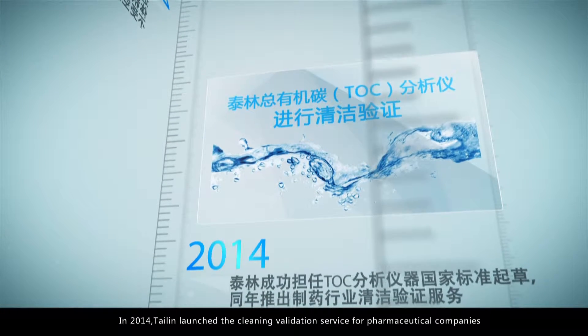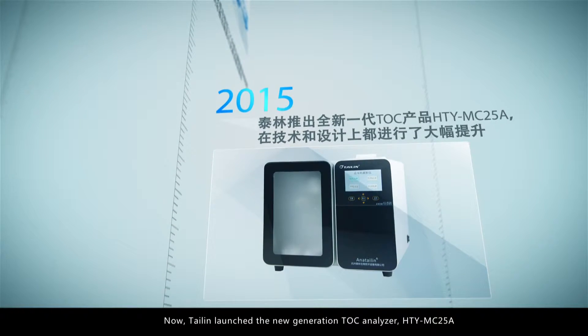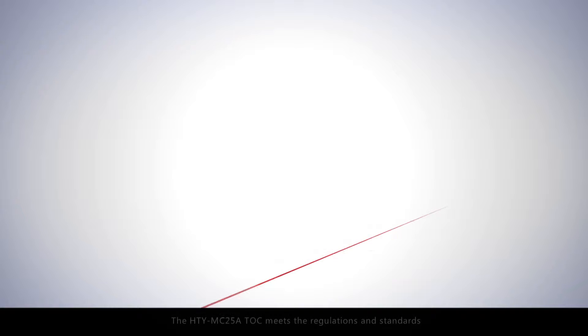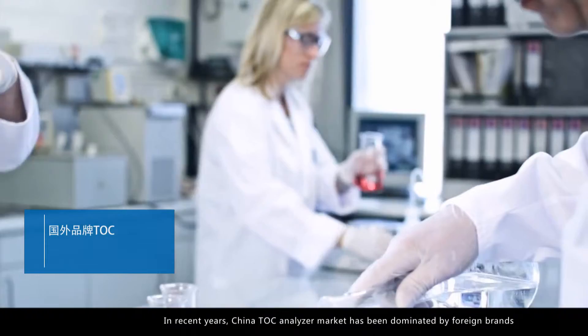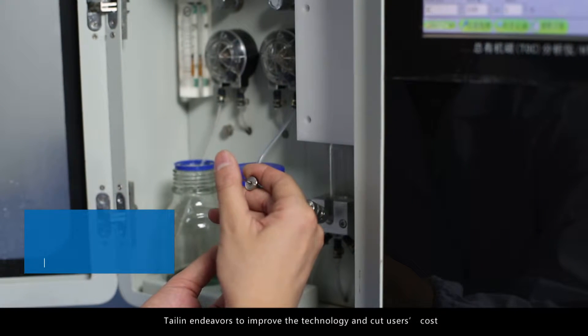In 2014, Thailand launched the cleaning validation service for pharmaceutical companies. Now Thailand has launched the new generation TOC analyzer HTY MC 25 A, as regulated in Article 143, Chapter 7 of China GMP: the cleaning method should be validated. The HTY MC 25 A meets these regulations and standards.